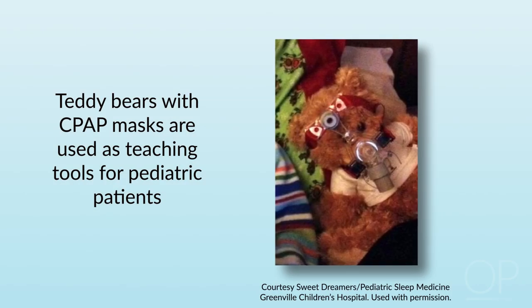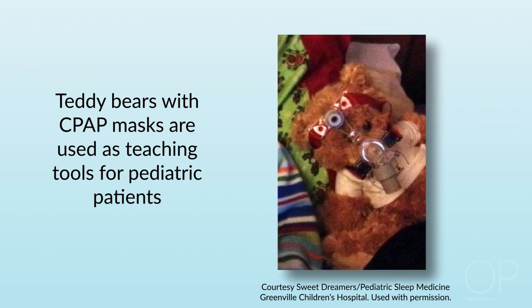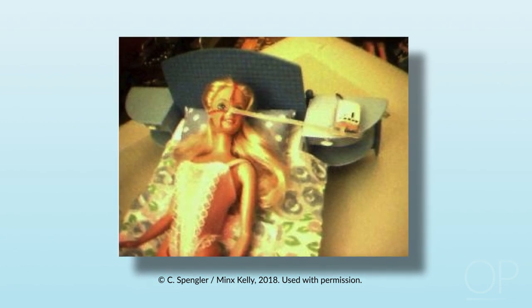The last thing we want is to bring a child into the sleep lab, put a CPAP mask on their face, and have them refuse to wear it. As you can see here, one of these pictures shows teddy bears crafted by some companies which come with CPAP masks to explain to the child what CPAP is, what a mask is, and how it fits. I came across another example of anticipatory preparation prepared by the parent of a child — essentially a model with a Barbie doll presenting what sleeping with CPAP looks like.